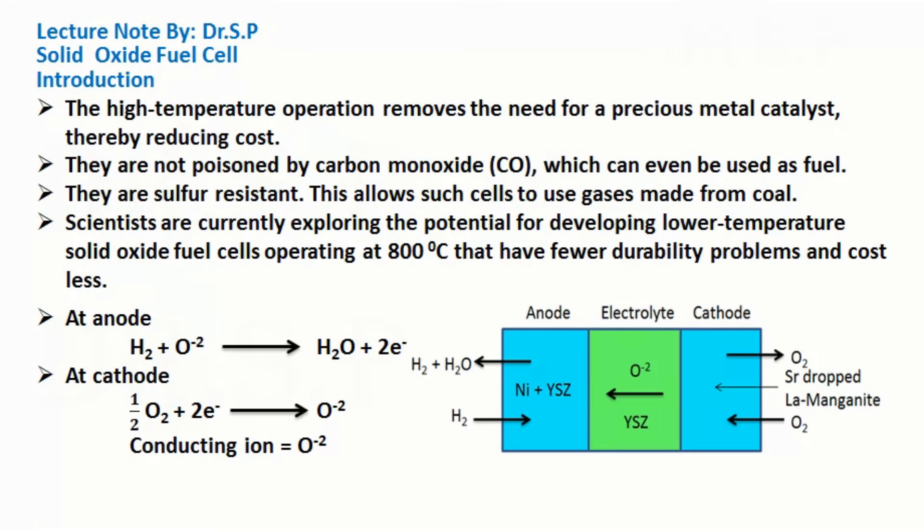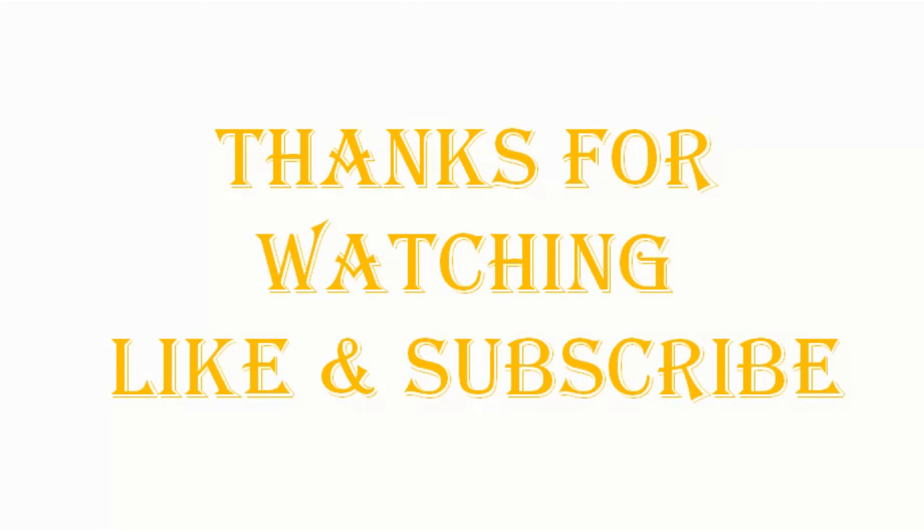As we all know, oxidation takes place at the anode and reduction takes place at the cathode. The conducting ion in this cell is the O²⁻ ion. See you in the next video.